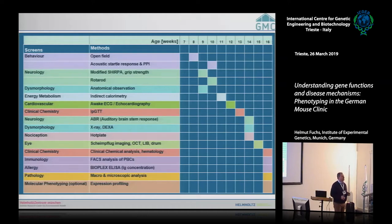The analyses are carried out throughout different weeks. For example, in screen week 8 we do the open field test, in week 9 the modified holdboard and grip strength analysis, and later anatomical observation. A question was raised about whether we follow guidelines for the ordering of tests — for example, neurological tests at 9 weeks and immunology at 16 weeks — or whether it's based on experience.